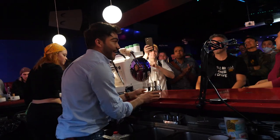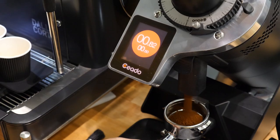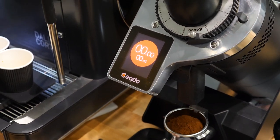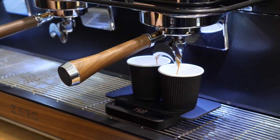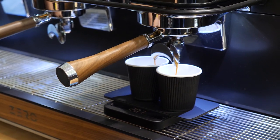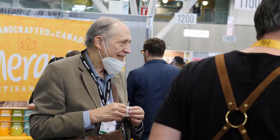Back at the show, I spent a lot of time with Danilo. He was using the Zero to pull shots from some of the best coffees in the world. Roasters would bring by their coffees, and Danilo showed them just what using different flow rates on their coffee could do. It was a who's who of specialty coffee stopping by.